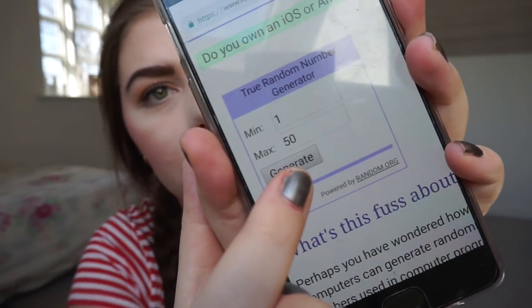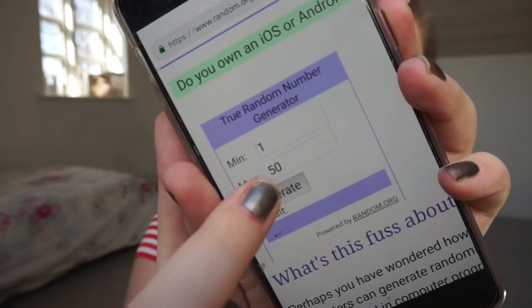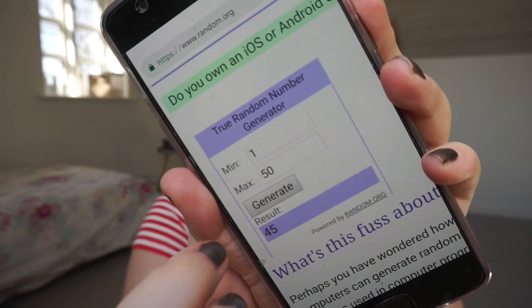Let me pull up random.org — I'm not cool enough to have the pretty random app because I don't have an iPhone, I have a OnePlus. So we're going to randomize six categories. The first number is 42, next one is 10, then 45.